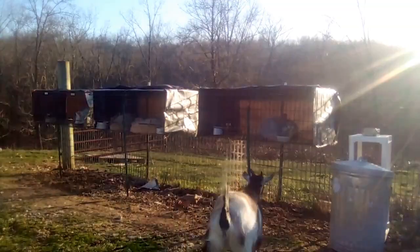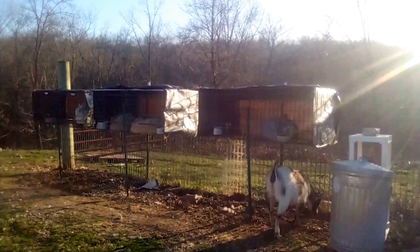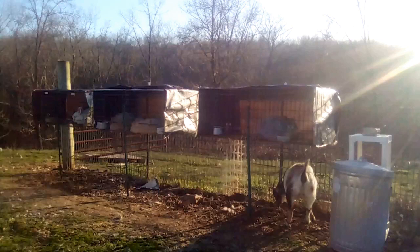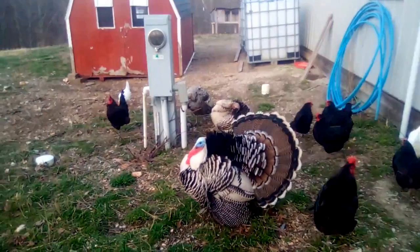The problem could have been the wooden hutches some of the rabbits were living in. It is common for mites to live in wood, so it's possible that an infested rabbit shed some mites onto the wood, the mites stayed in the wood despite the disinfecting I did, and they reinfested the rabbits once their treatment was complete.